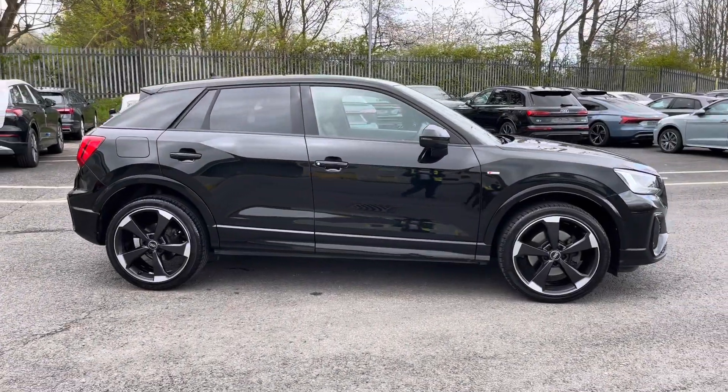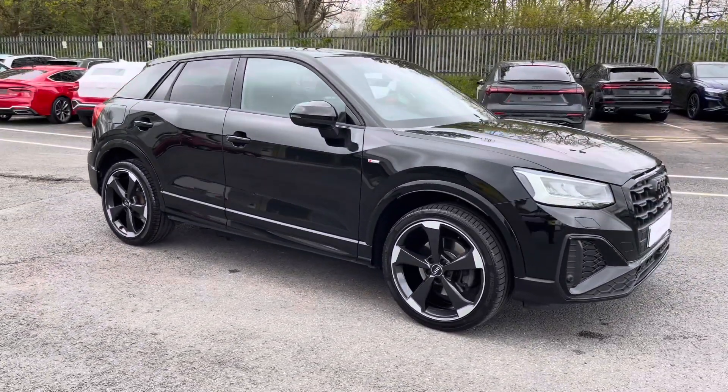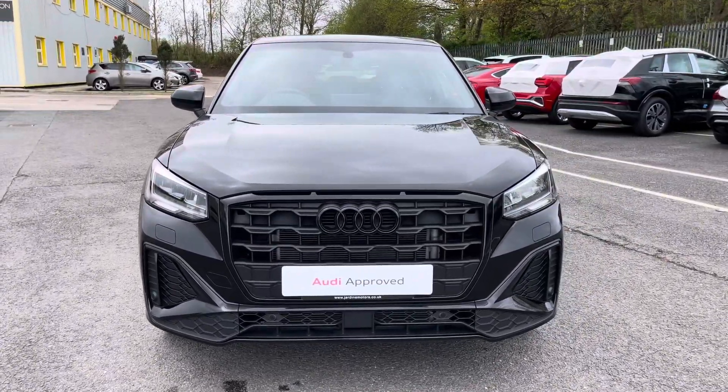Hi, this is George from Preston Audi and today I'll be taking you around this approved used Audi. Here we have this gorgeous Audi Q2 Black Edition with the 35 TFSI 150 PS engine and slick 6-speed manual gearbox, and it comes finished in a metallic Mythos Black paint finish.